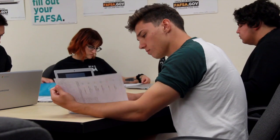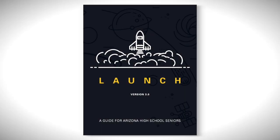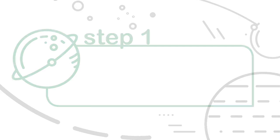Hello Seniors! Graduation is right around the corner and current events threw you a real curveball. Give us two minutes to show you how Arizona Gear Up and the Senior Launch Guide can help you get your future on track. The Launch Guide is a guide to your future — basically any future that you want. The Launch Guide was my favorite resource for senior year.